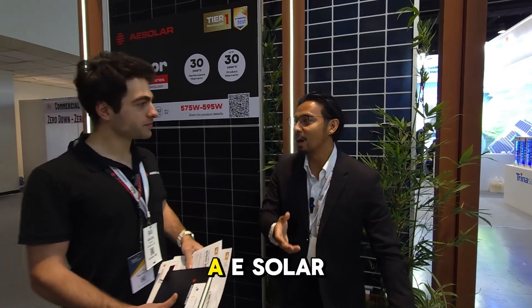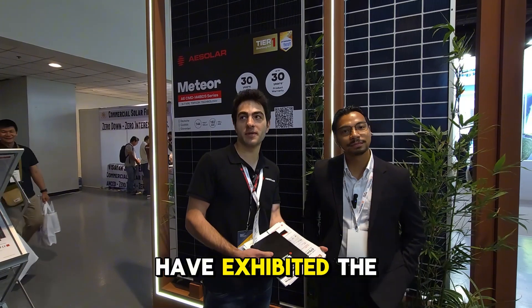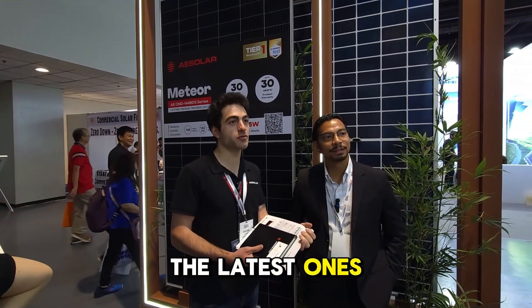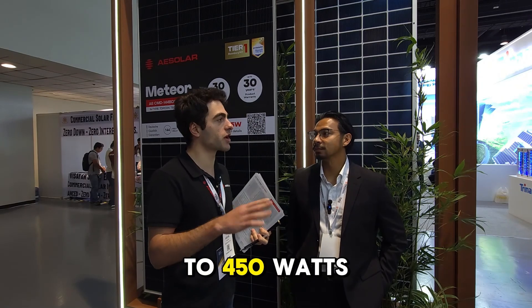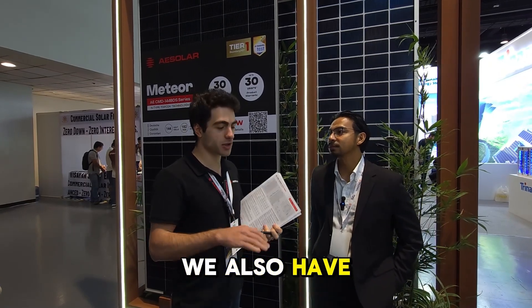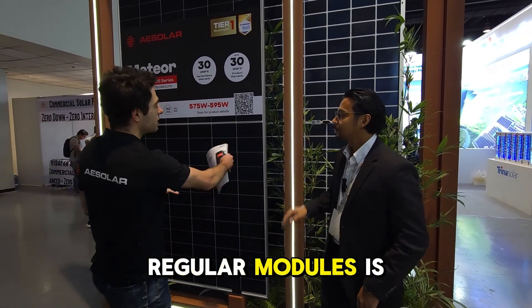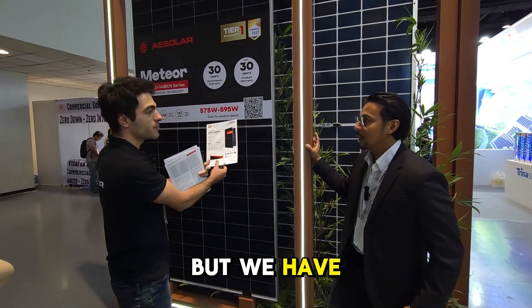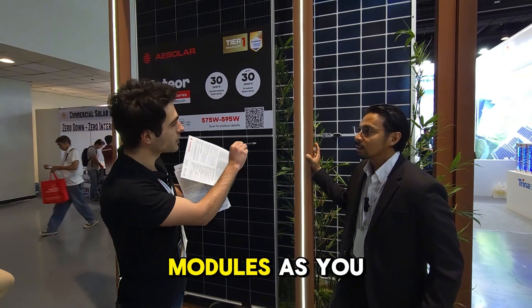So amazing, guys — AE Solar is putting NFC chips on every solar module so you can scan and cross-reference with the manufacturer that it's an authentic product. What else is new for AE Solar here at the Solar Expo? At this moment we didn't exhibit the latest modules. We have specially designed modules for carports — mostly 400 to 450 watts.